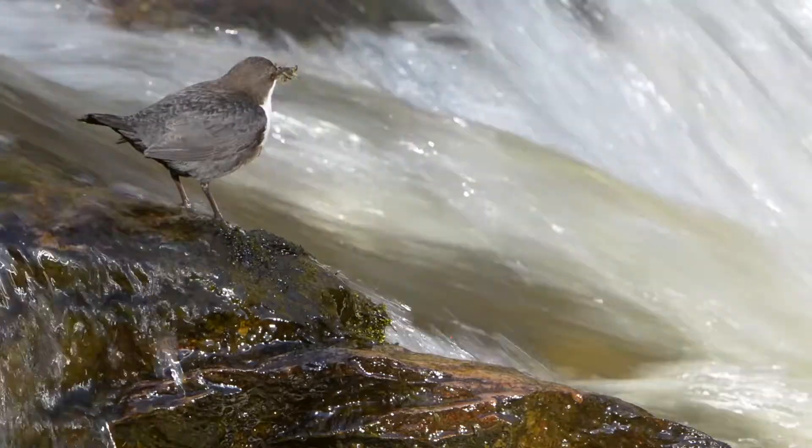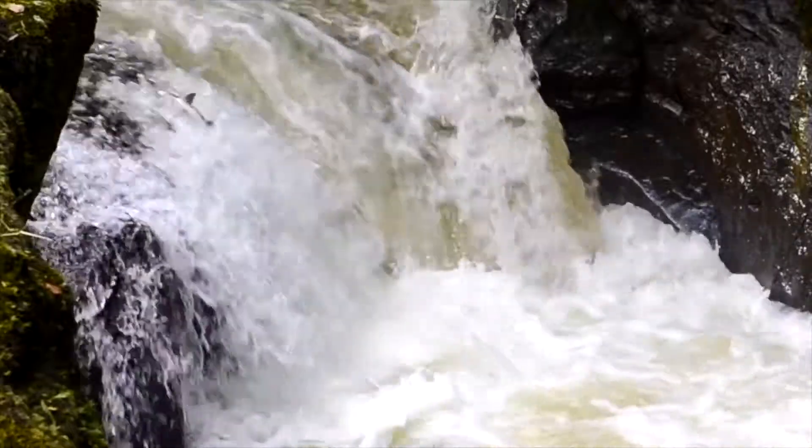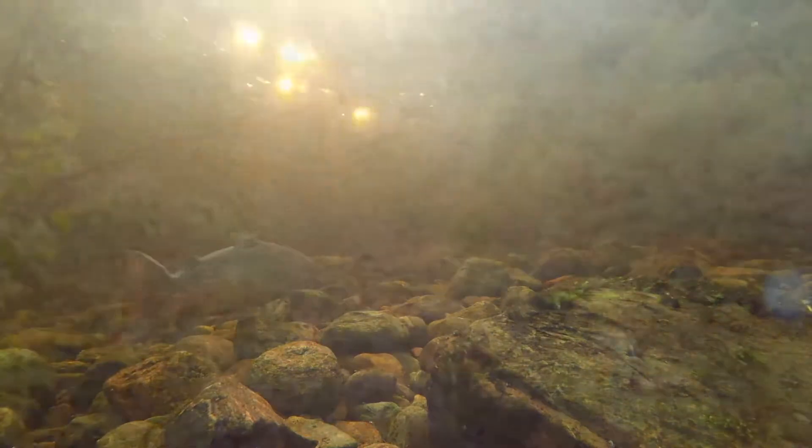Mussels are known as an umbrella species, so all of the work that has been undertaken to improve their habitat is of benefit to the river ecosystem as a whole and to all the plants and animals that depend on it, including us.